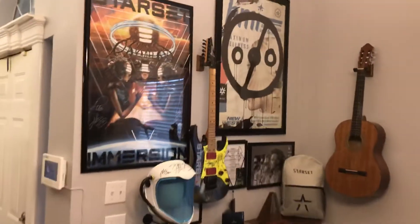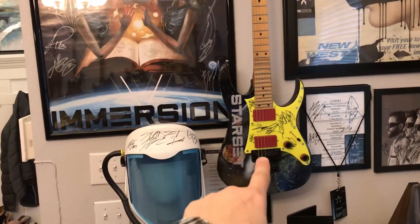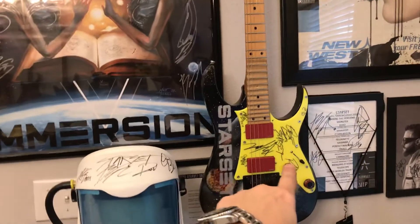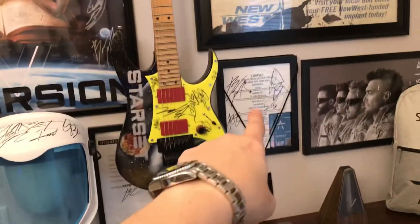Here's all my Starset things. I made this guitar — I had it painted and I put it all together. This is signed by the band. My helmet is signed by the band. All of this stuff is signed by the band. So that's all my Starset stuff.